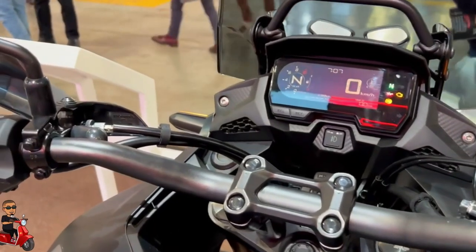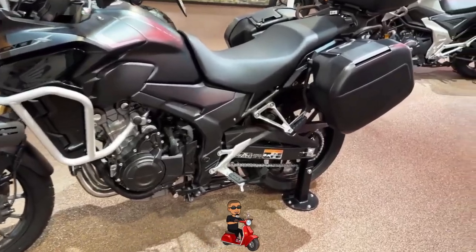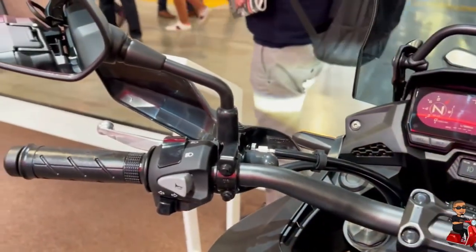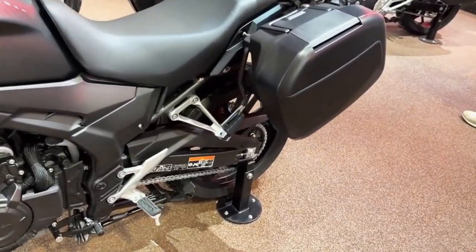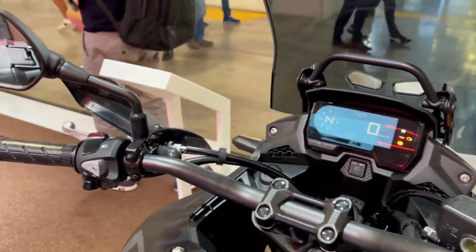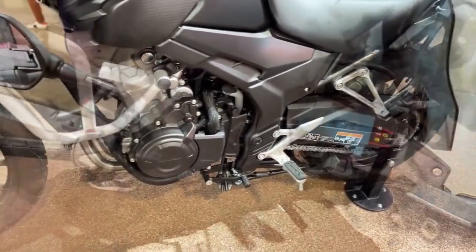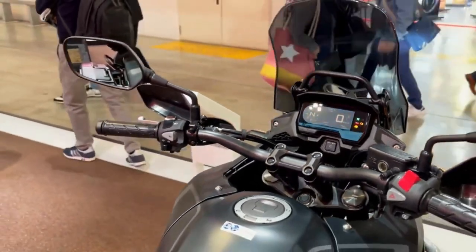Other notable features of the 2023 Honda CB500X include LED lighting, a 19-inch front wheel and 17-inch rear wheel, dual-channel ABS, and a tall windscreen that can be adjusted up to 40 millimeters higher for improved wind protection. Additionally, the bike comes with a new LCD instrument panel that displays a range of information, including gear position, fuel level, and shift indicator.